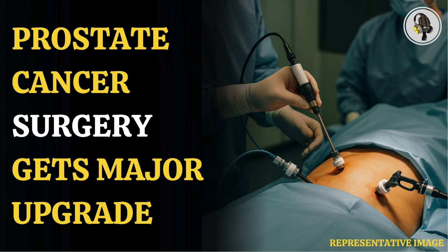The new technique has shown promising results in the first comprehensive trial of the procedure, reports the Guardian. In the standard surgical procedure, nerves around the prostate often get affected during surgery, causing erectile dysfunction later.